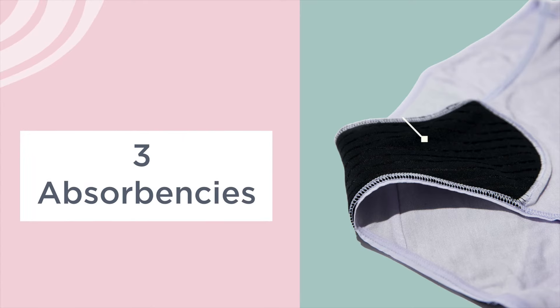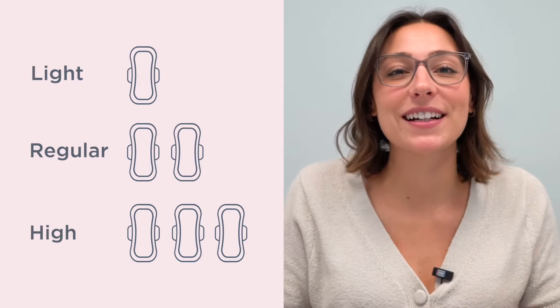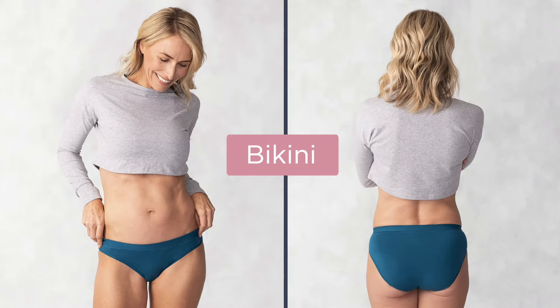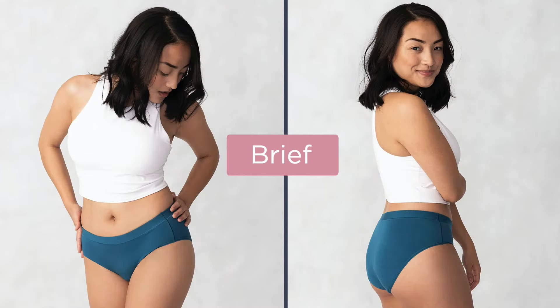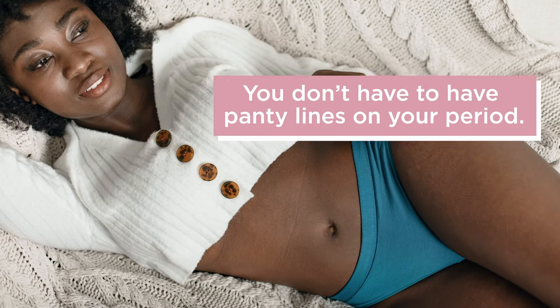Saltwear Comfort comes in three absorbencies containing our patent-pending gusset technology: light, regular, and high. It also comes in four styles so you don't have to choose just one — a bikini, a brief, a boy short, and a thong so you don't have to have panty lines on your period.